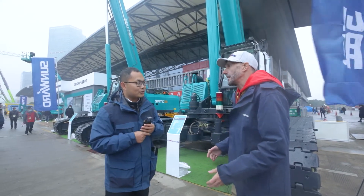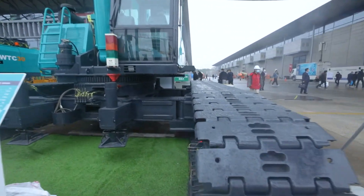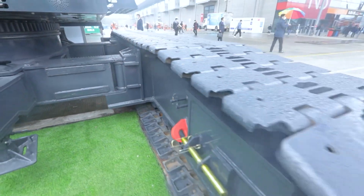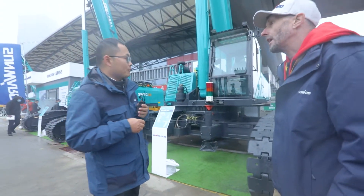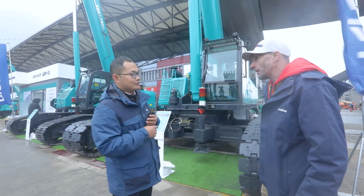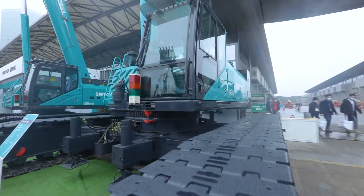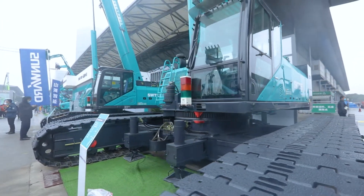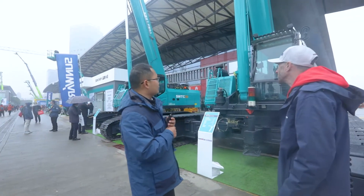You would move this around on a low loader from one site to another. Also, this can go on a construction site which is very muddy, whereas a truck crane wouldn't be able to do that — it would just get stuck. Sometimes the construction site is in very poor condition, so with this kind of undercarriage it can travel very easily. The tracks are quite wide apart for stability, and they can be extended to make lifting more stable during operation.